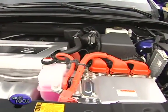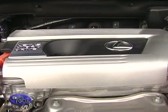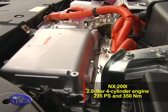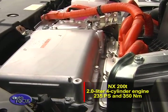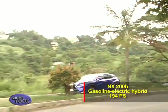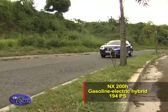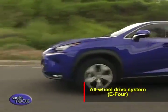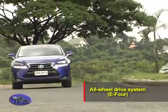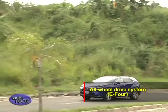Perfect for adrenaline junkies, the NX is available with two powerful yet fuel-efficient engines. The first is Lexus's first turbocharged engine — the 2.0-liter four-cylinder in the NX200T, producing 235 horsepower and 350 newton meters of torque. Meanwhile, the NX300H has 194 combined horsepower from its gasoline-electric hybrid. It also has a unique all-wheel drive system called E4, where the rear wheels are driven by the electric motor while the front wheels are driven by a combination of the gasoline and electric engines.